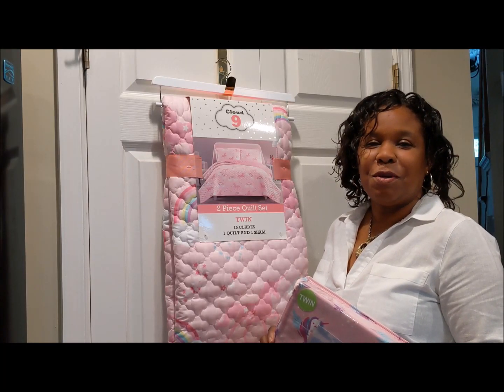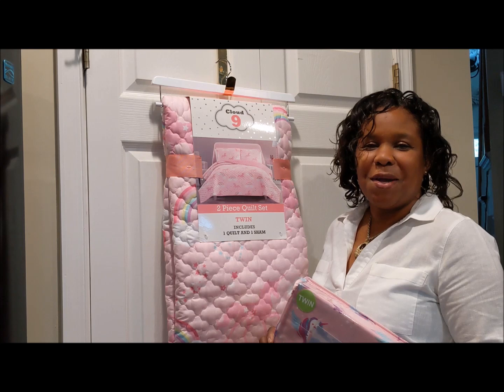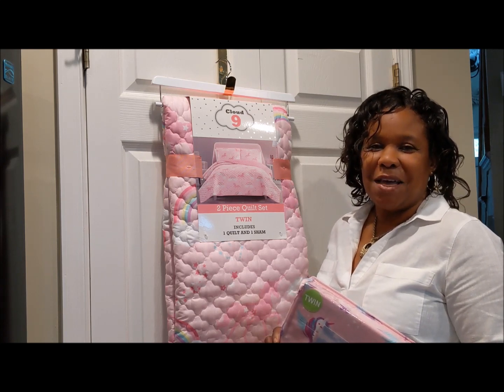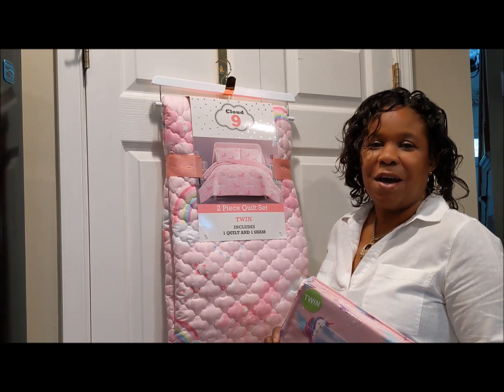Hello everyone. Welcome to Sensible Home Studio, the place for decorating ideas for your home and celebrations. My name is Gretchen and today I'm sharing the room I decorated for nine-year-old Sierra.